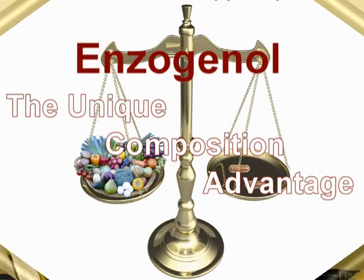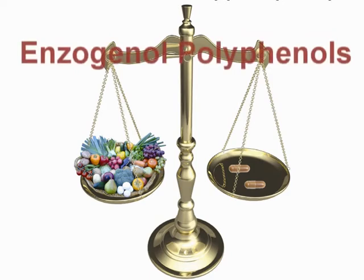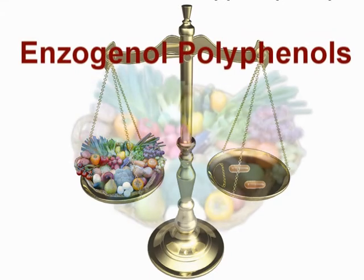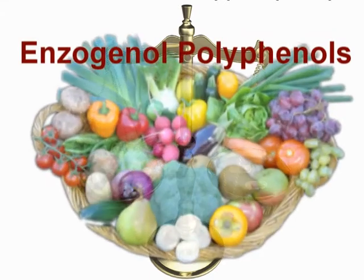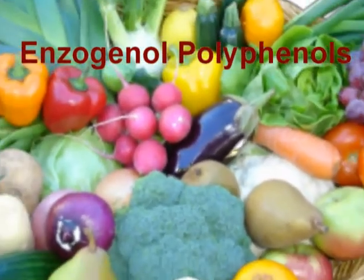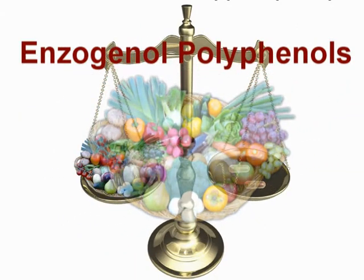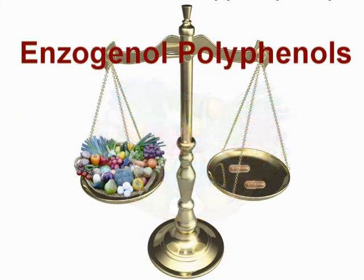Ensoginol consists of a complex mixture of health promoting polyphenol compounds that are present in the bark. These are phytonutrients that we usually obtain as part of our diet when we eat lots of fruits and vegetables. But Ensoginol delivers these phytonutrients in a very concentrated form.